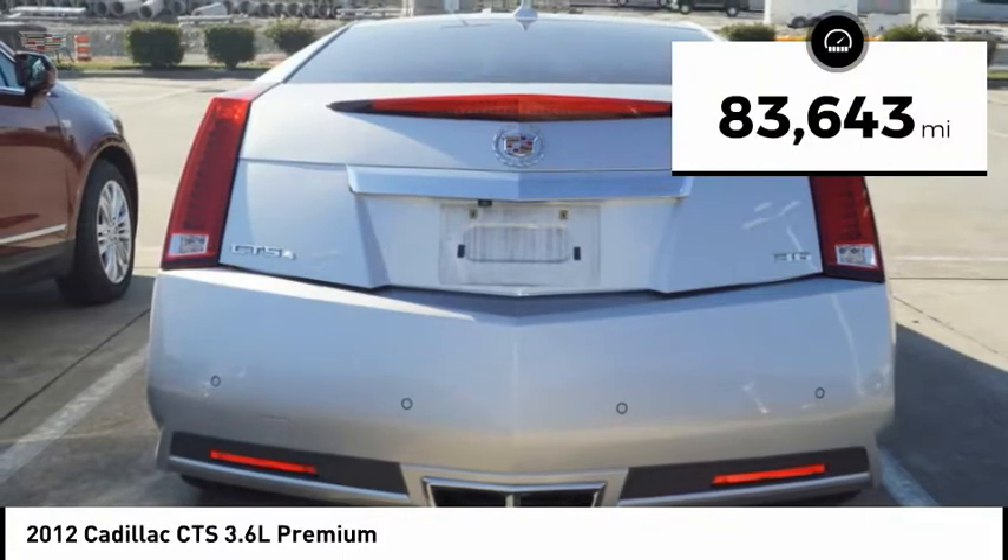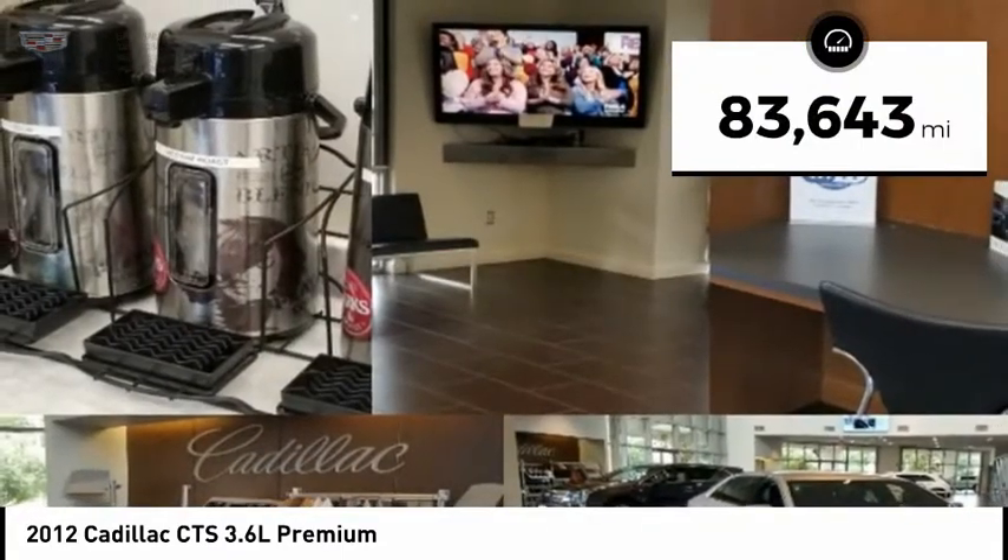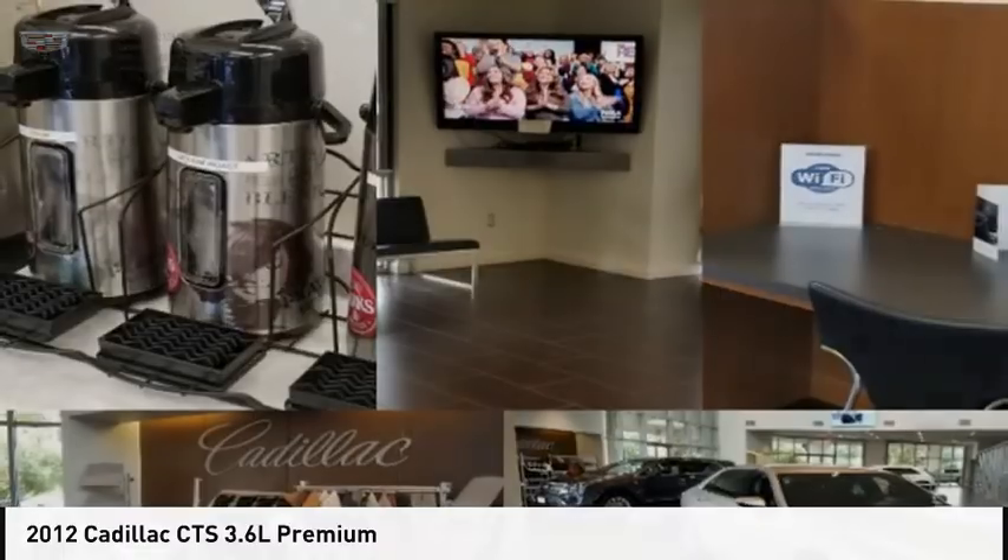This vehicle has less than 85,000 miles. This beauty will make even your house keys jealous. Drive it today.